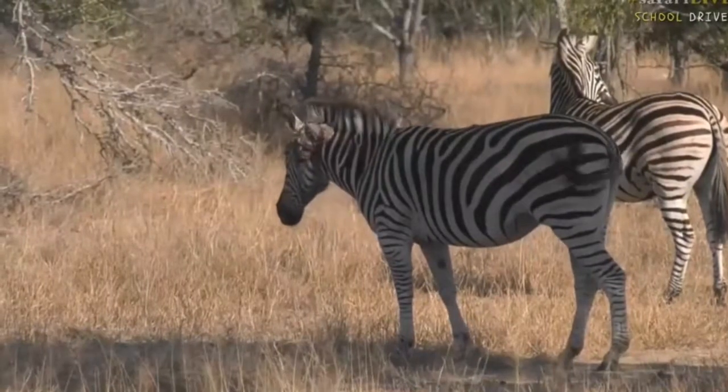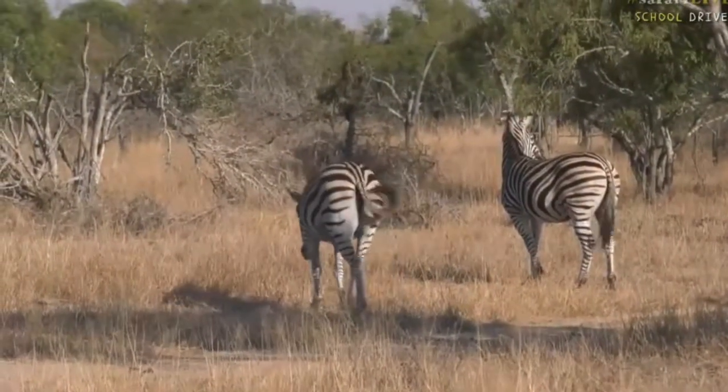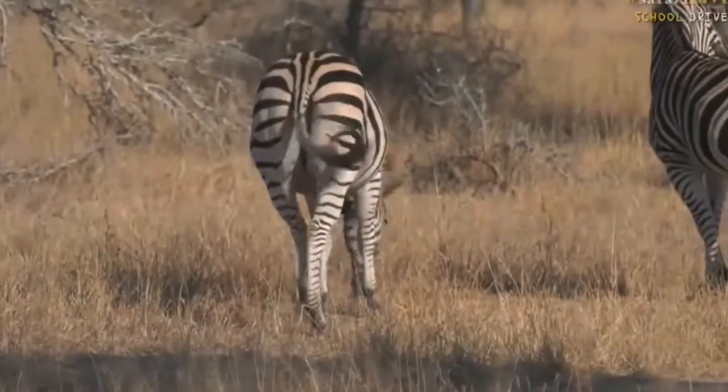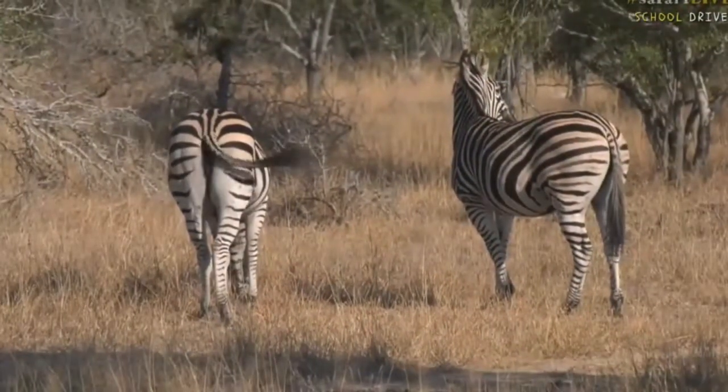It looks a bit uglier than it actually is, so hopefully this zebra will be fine. I think this is a very tough boy — you see he's still hanging out with the rest, he's not looking particularly skinny, his mane is still up straight, so it seems like he's doing just fine. I wonder what it is; I think it's just gotten that way because of the healing process.